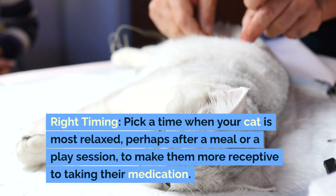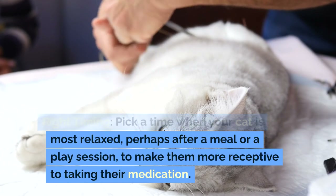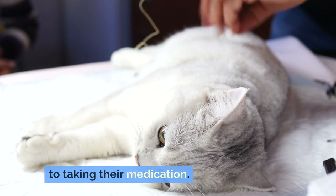Right timing: pick a time when your cat is most relaxed — perhaps after a meal or a play session — to make them more receptive to taking their medication.